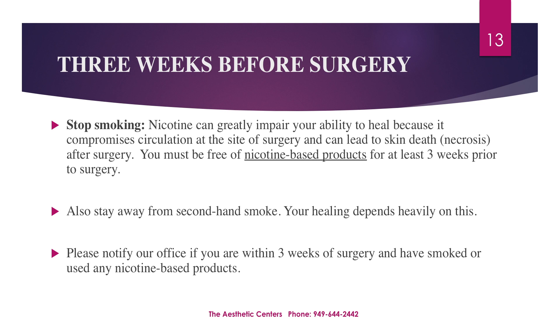Starting three weeks before surgery, please make sure to stop smoking. Nicotine can really impair your ability to heal because it compromises circulation at the site of surgery and can lead to skin death, known as necrosis, after surgery. You must be free of nicotine-based products for at least three weeks prior to surgery. Please also stay away from secondhand smoke. Your healing heavily depends on this. Please notify our office if you are within three weeks of surgery and have smoked or used any nicotine-based products.